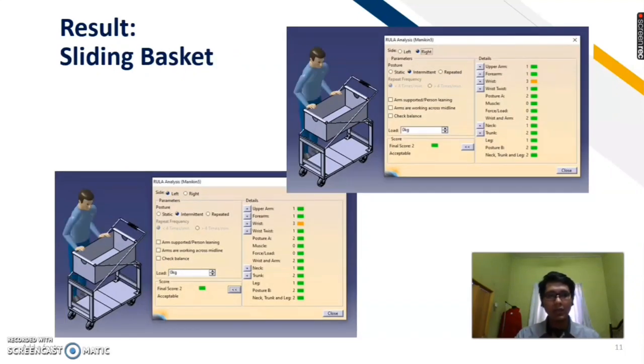That is the result when we are sliding the basket — left and right side — so the final score is 2. So there is no need for improvement. Overall, the design is good.